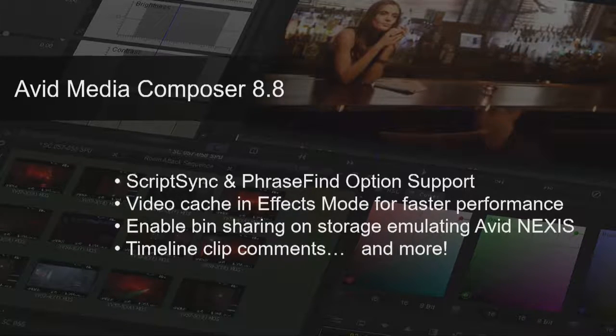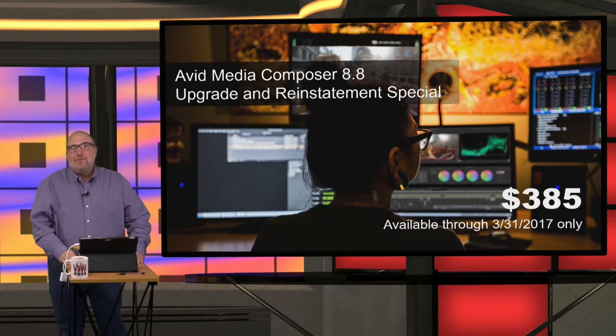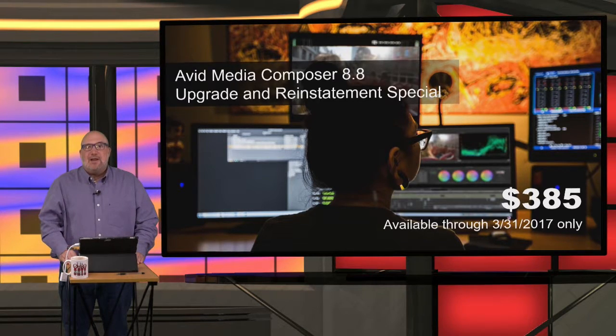ScriptSync 2.0 and PhraseFind 2.0 require the new version of Media Composer, and Media Composer 8.8 is now available. If you're under a support contract, you can download it today. If you're up for a new support contract, you can get one for $285. Most importantly, if you let your support contract lapse to stay on the older versions of ScriptSync and PhraseFind, Avid wants you back with a new catch-up program — $385 from VideoGuys gets you a brand new annual support contract, entitling you to all software upgrades and updates on Media Composer, including ScriptSync and PhraseFind.